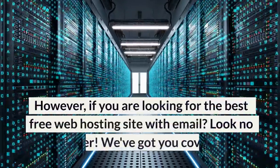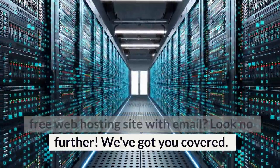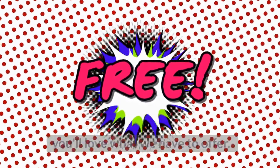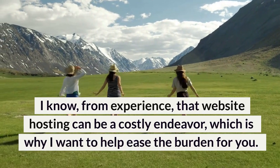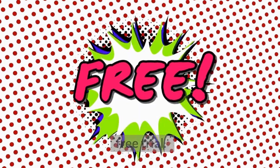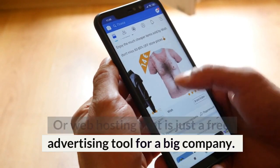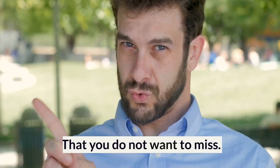However, if you are looking for the best free web hosting site with email, look no further — we've got you covered. Free hosting is our specialty and we're sure you'll love what we have to offer. I know from experience that website hosting can be a costly endeavor, which is why I want to help ease the burden for you. With this free web hosting for student service, you can rest assured that this isn't just a free trial or web hosting that is just a free advertising tool for a big company. No, it is a genuine free for life offer that you do not want to miss.